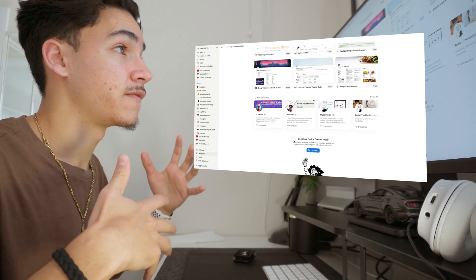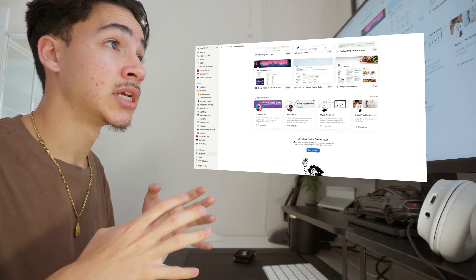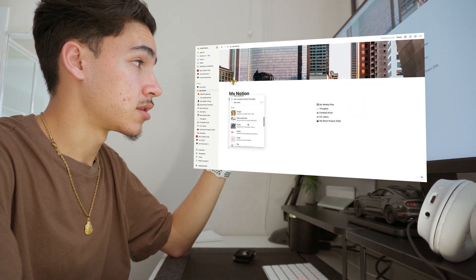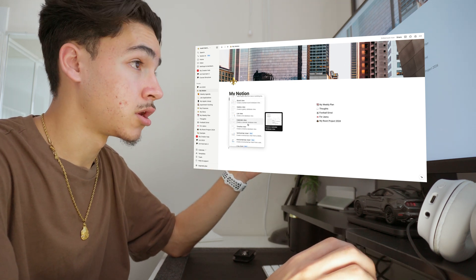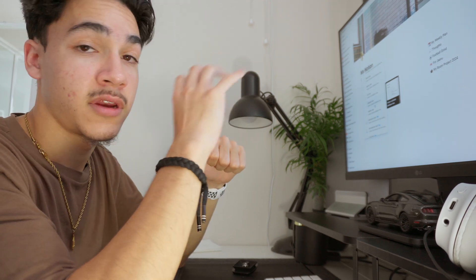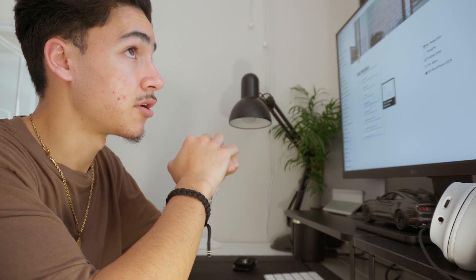Everything that goes on in my brain is organized into Notion, which helps me not to have my brain running at a million miles per hour. You just press the forward slash and you have all these different blocks and commands to put in — you can even embed full YouTube videos, which is really handy when I'm writing down notes on a topic and I have a video I can watch right from my Notion page. Everything is in the one app.